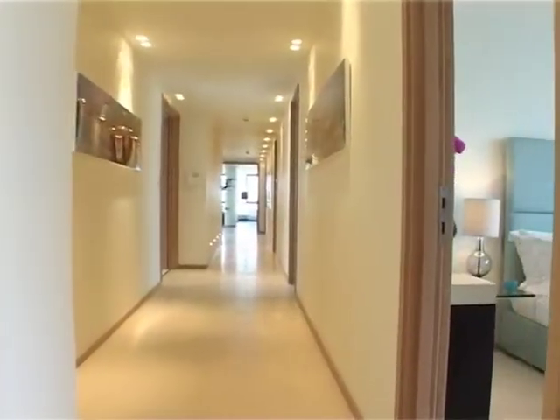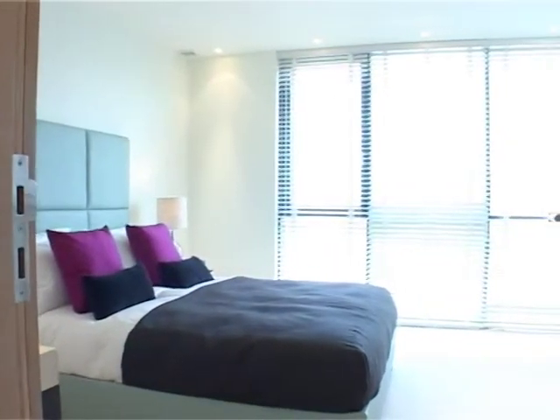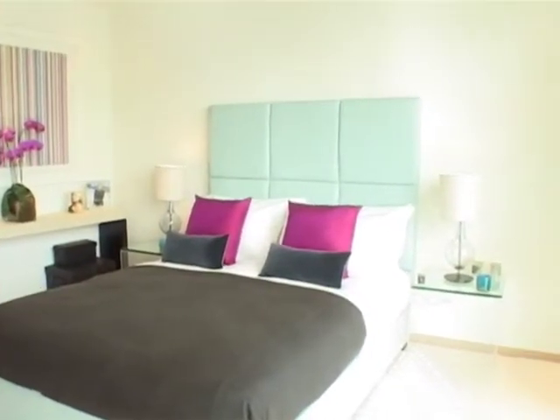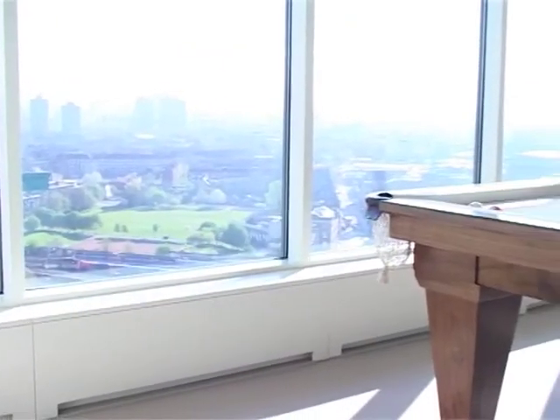Each Platinum Penthouse is an exclusive work of art, from the bold design statements and practical understanding of function and form to a fastidious attention to detail. The result is a synthesis of elegance and opulence.